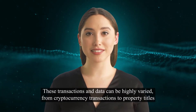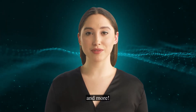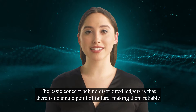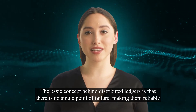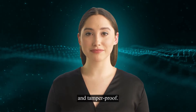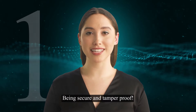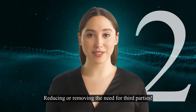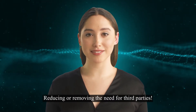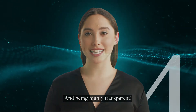These transactions and data can be highly varied, from cryptocurrency transactions to property titles and more. The basic concept behind distributed ledgers is that there is no single point of failure, making them reliable and tamper-proof. Four of the major potential benefits for businesses include: being secure and tamper-proof, reducing or removing the need for third parties, being completely decentralized, and being highly transparent.